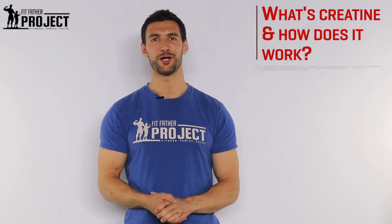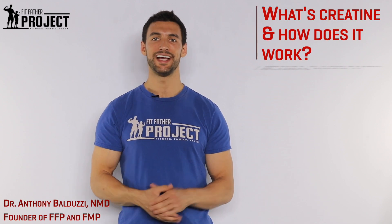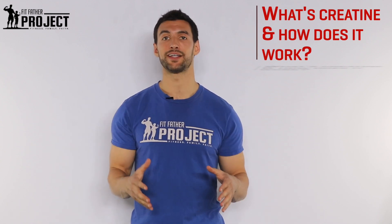Hey there my friend, welcome to today's video. My name is Dr. Anthony Balduzzi. I'm the founder here at the Fitfather Project and today's video is all about creatine.